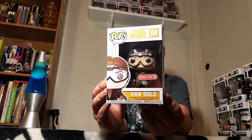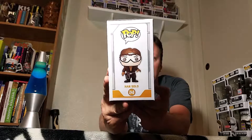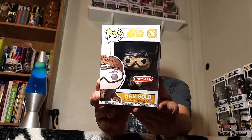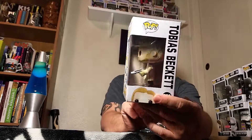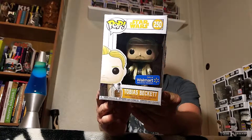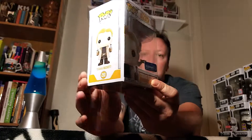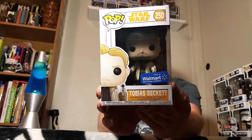That's it for Rogue One. Let's go to the newest movie - Han Solo. The Target exclusive Han Solo with these guys, with goggles on there - Han Solo 248 from the Han Solo movie. And then we got Tobias, my boy Woody, got his double blasters - Walmart exclusive. One of those is the one he gives Han Solo. Tobias Beckett.